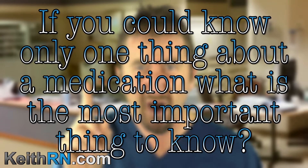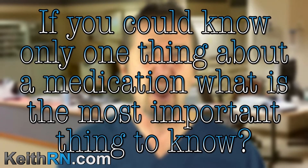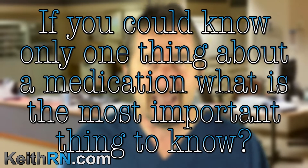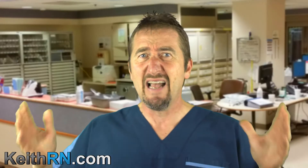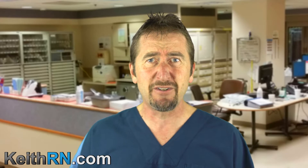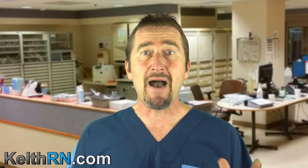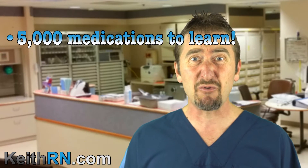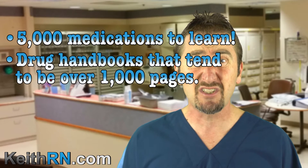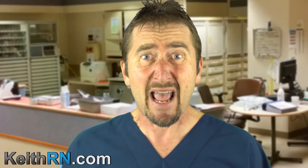If you could know only one thing about a medication, what is the most important thing to know? When there is so much content to learn in nursing school, TMI makes it difficult to know what is most important. But when it comes to pharmacology, there are over 5,000 medications and nursing drug handbooks are over 1,000 pages in length. You simply can't know it all — and you don't have to.